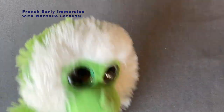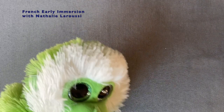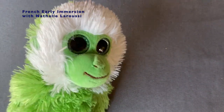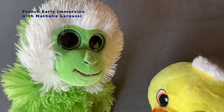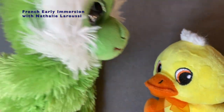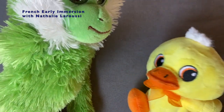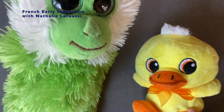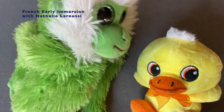J'aime le poisson bleu. Le poisson, il est petit. Moi, je suis petit. Et Nathalie? Nathalie? Elle est grande. Oh!